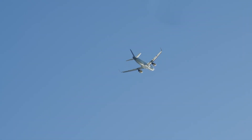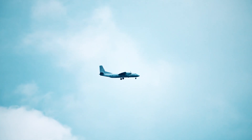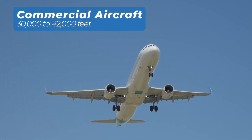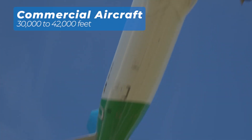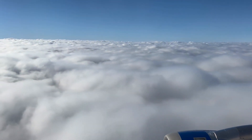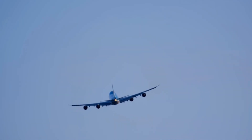Understanding these atmospheric layers helps us see why planes fly where they do — it's about balancing performance, efficiency, and most importantly, safety. Commercial aircraft typically cruise between 30,000 and 42,000 feet. At this altitude, they can avoid most weather disturbances in the troposphere, flying above clouds and storm systems for a smoother ride. This not only ensures passenger comfort and safety, but also improves fuel efficiency by reducing drag in the thinner atmosphere.